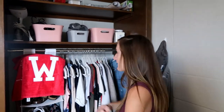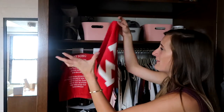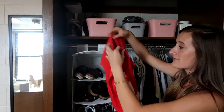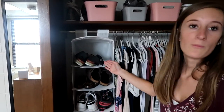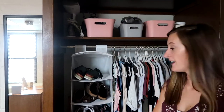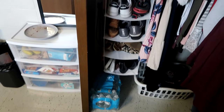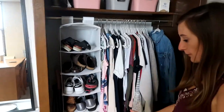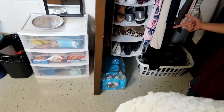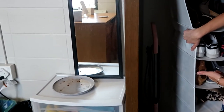Over here I have my detergent — powder detergent from Buff City Soap — and it is amazing, so I recommend it. At Western they give us these towels at every event, so I have a couple of those. They're for game days. Right here I have my shoes — I highly recommend doing this if you're going to college soon. We also have some water bottles that we don't have room for in our fridge.